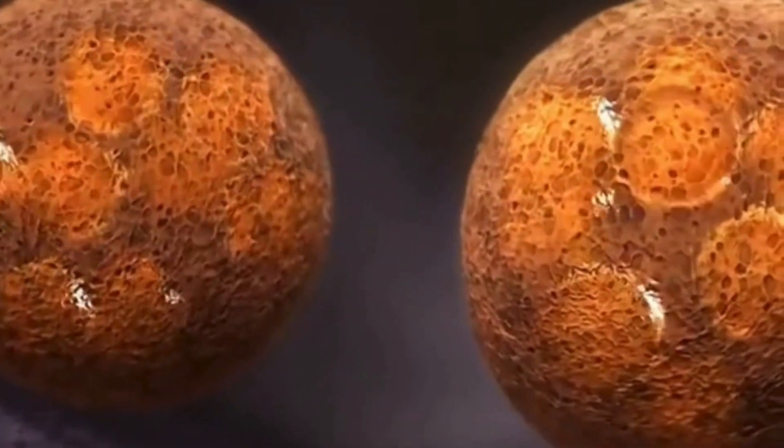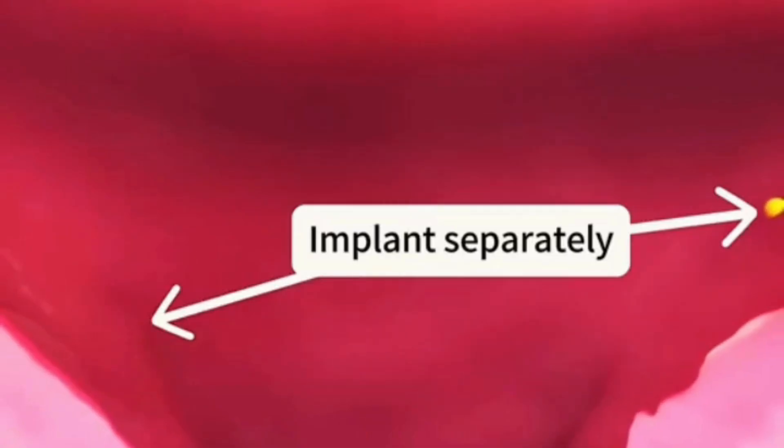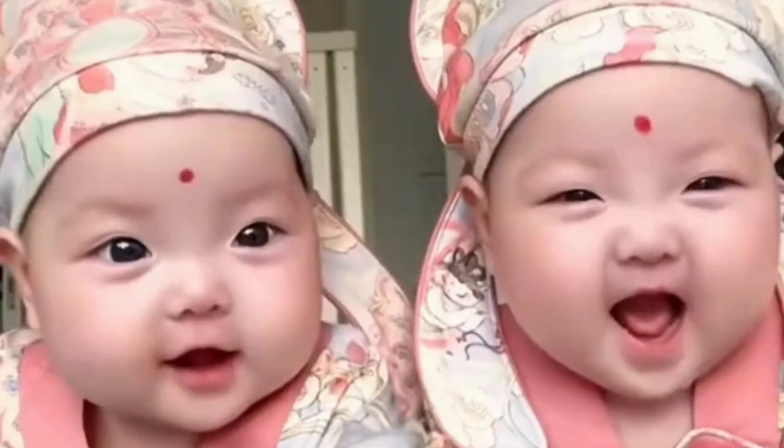Since each fertilized egg has different DNA, the twins will have noticeable differences in facial features and appearance after birth. The relatively rare male-female twins also fall into this category.